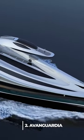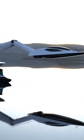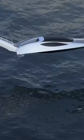Let's talk about number 2, Avangardia. The control tower for this 137-meter-long, almost ridiculous yacht is called the Swanhead.